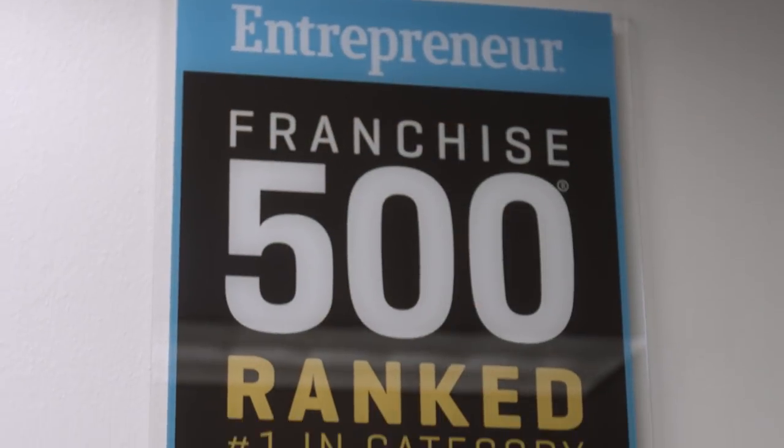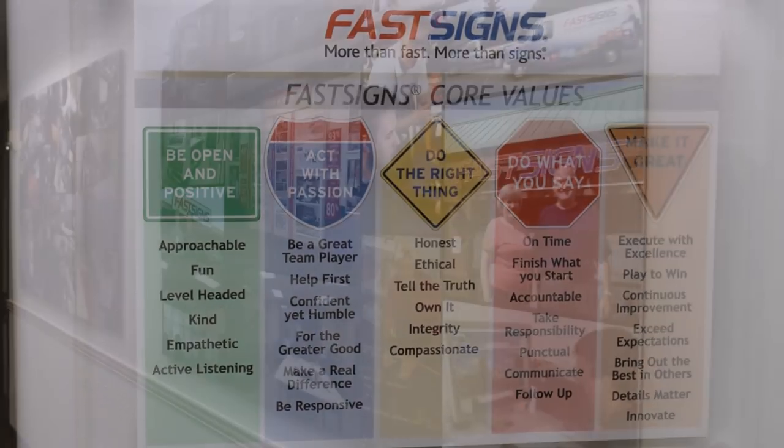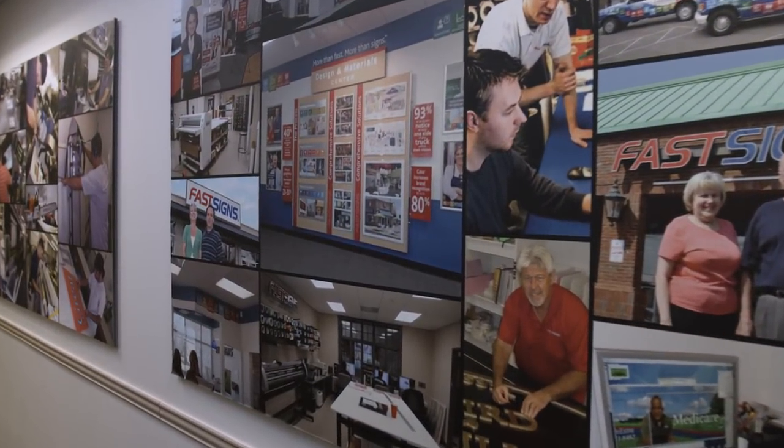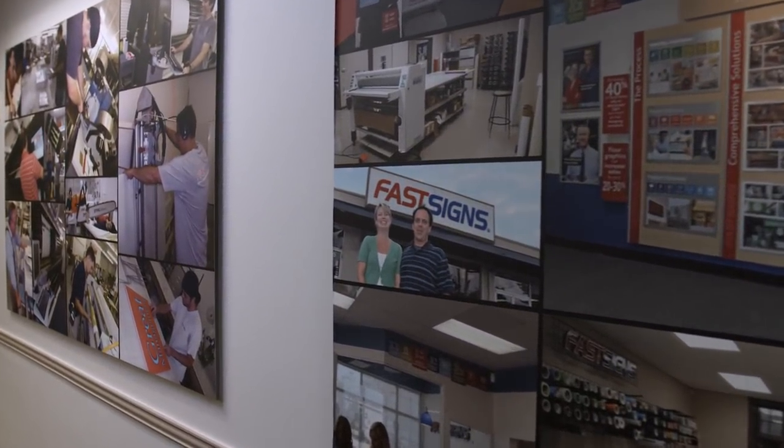FastSigns is the largest sign company in the world and it has an awesome brand name. One of the advantages of being a FastSigns franchise is not only do we have the brand name, but we have technical resources and all the new technology coming out in the market comes to us first. I'm not a technical person, but I do know brands and marketing. Consistency and color of a logo is so important to large corporations, and this printer allows us to hit your Pantone colors spot on and deliver perfect results to corporations. So it's a game changer in that regard.